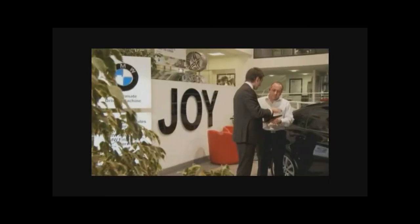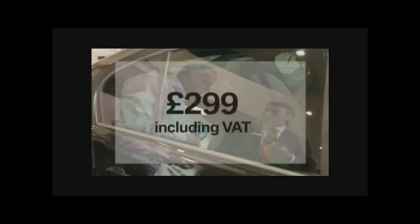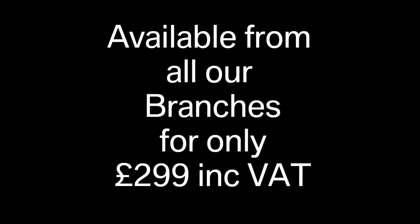All this, and yet the universal DVD system costs just £299 including VAT — a small price to pay for countless miles of relaxation and contentment for everyone in the car. Thank you very much.